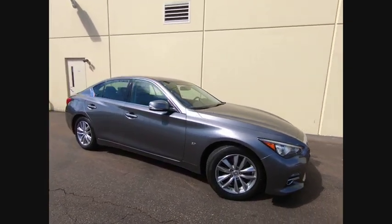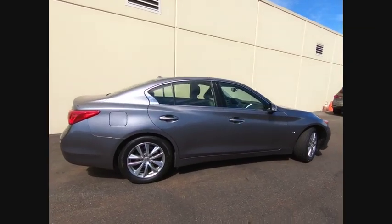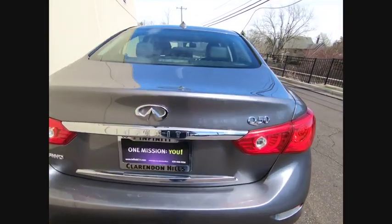Take a ride in the 2015 Infiniti Q50. Q50 has elevated design expression by breaking all the design rules. Along with the signature appearance, it also comes with power.